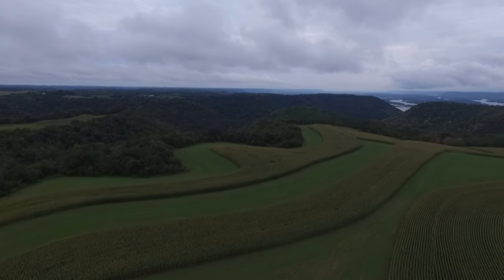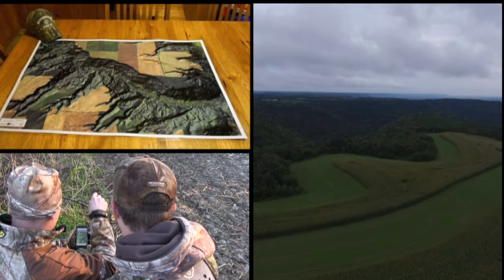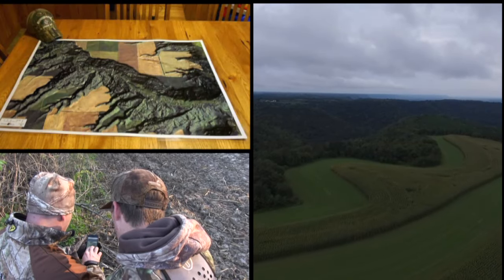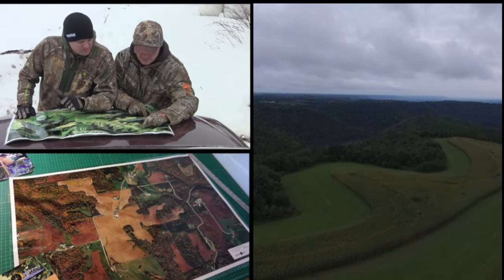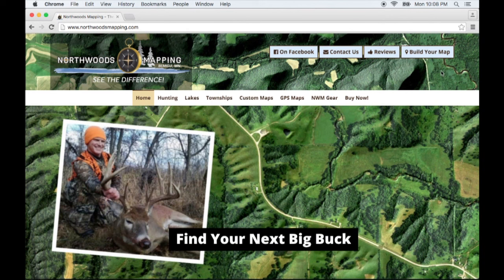Introducing a new way to customize your maps from Northwoods Mapping. Simply log on to the Northwoods Mapping website and begin to customize. Follow these simple steps to begin the process.